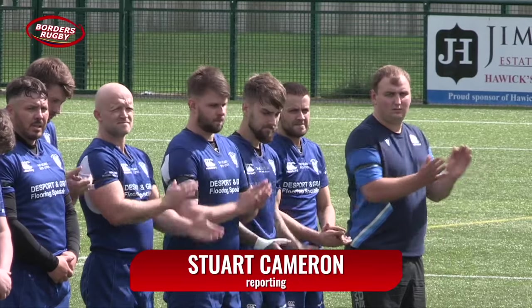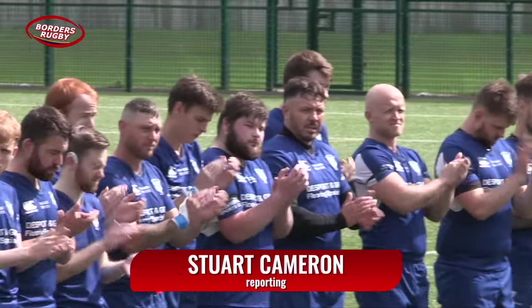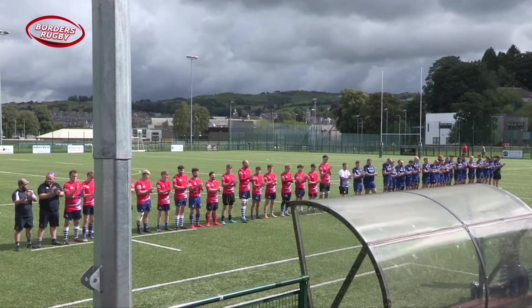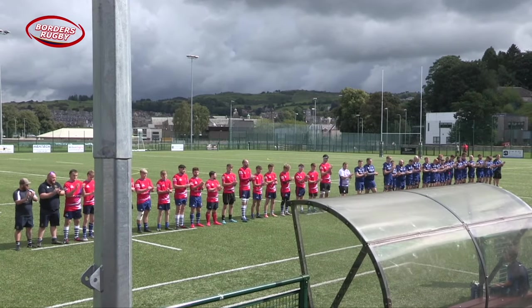There was a minute's applause for Conor Toffs ahead of this warm-up match between Hoyt Lindean and Earlstone on Saturday. Conor was a very popular player with Lindean who sadly died last week.